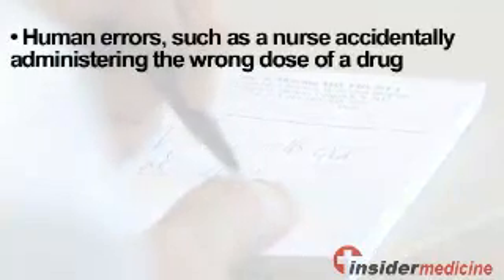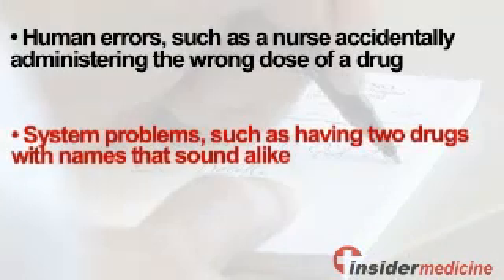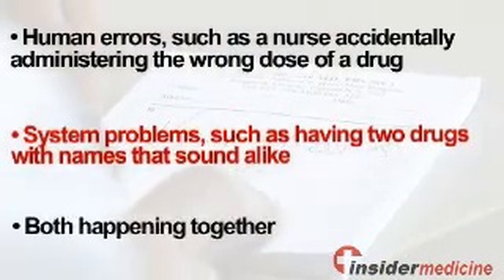Medication errors can occur in hospitals because of human errors, such as a nurse accidentally administering the wrong dose of a drug, system problems such as having two drugs with names that sound alike, and both happening together.